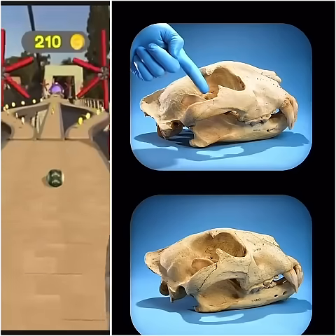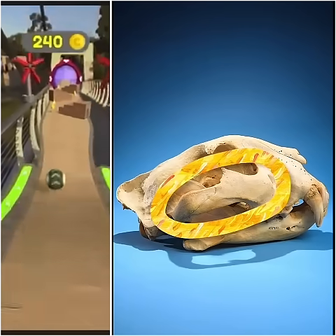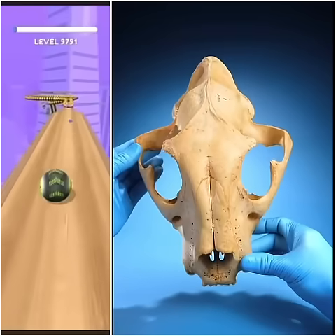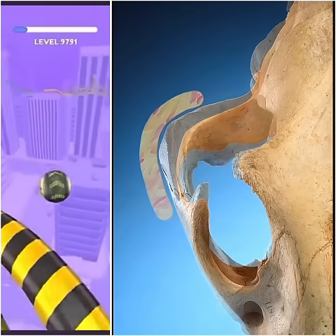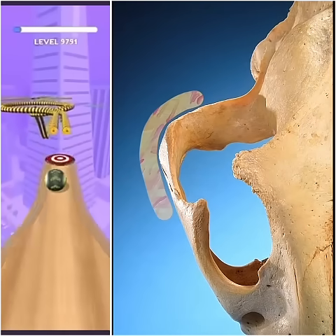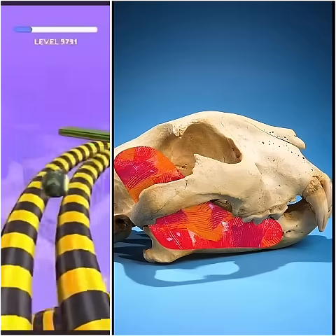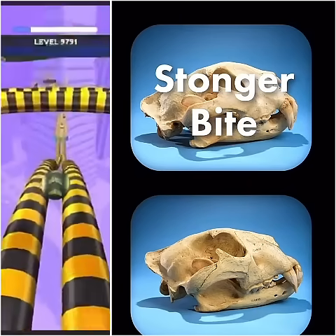Look right here. Do you see the cheekbone? The animal's jaw muscles feed underneath this bone. Notice how the arch of that cheekbone in the first skull is wider than the arch in the second skull. This means the first animal has more room for larger biting muscles, which gives them a stronger bite.